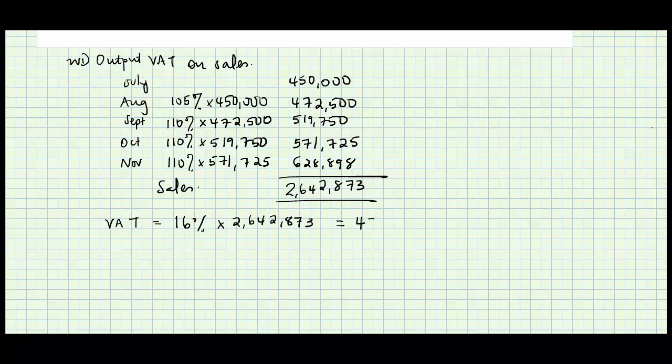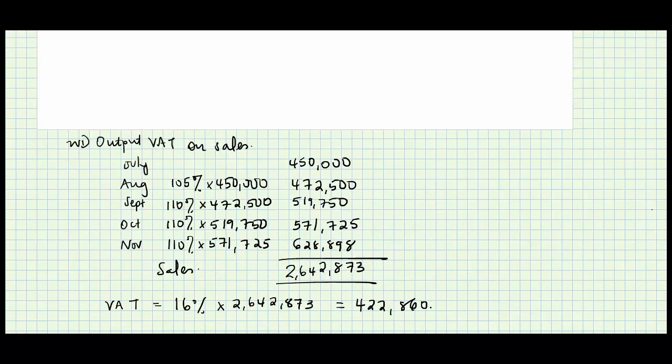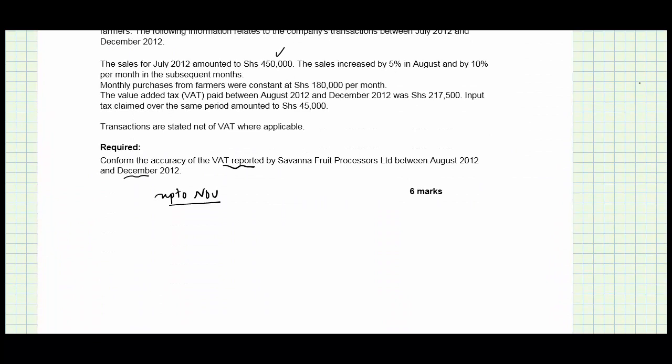Now, what was the output VAT? The VAT will be 16 percent times 2,642,873, which gives 422,860.